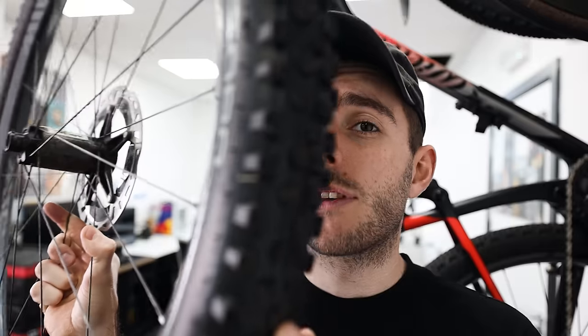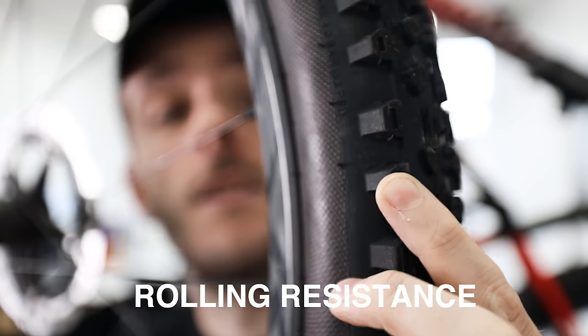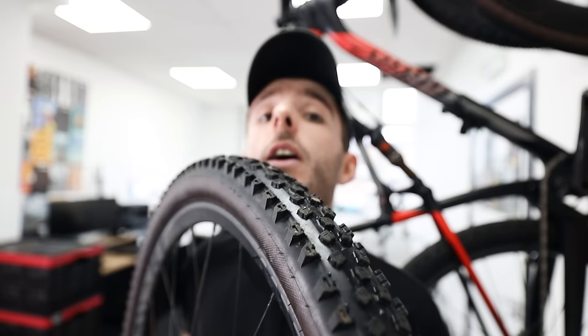Generally speaking, the bigger and more spread out the knobbles are on your tire, the better it will be at gripping through loose surfaces and in mud. The bigger you go though, the slower rolling the tire gets — when knobbles squash and deform they contribute to rolling resistance, which is why slick tires are so much faster. If you've got tires with very small knobbles, the space between them can get packed with mud quickly in wet sloppy conditions, essentially making the tire more slick so you end up sliding everywhere.